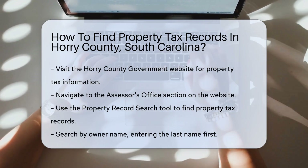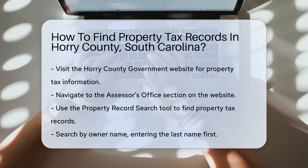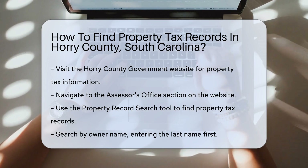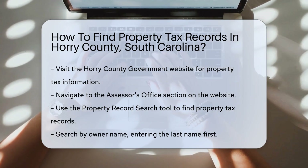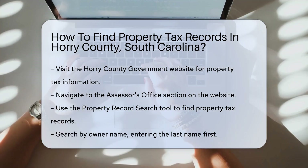Start by visiting the Horry County Government website. This is the official source for property tax information. On the website, navigate to the Assessor's Office section. This office is responsible for maintaining property records and assessing property values.